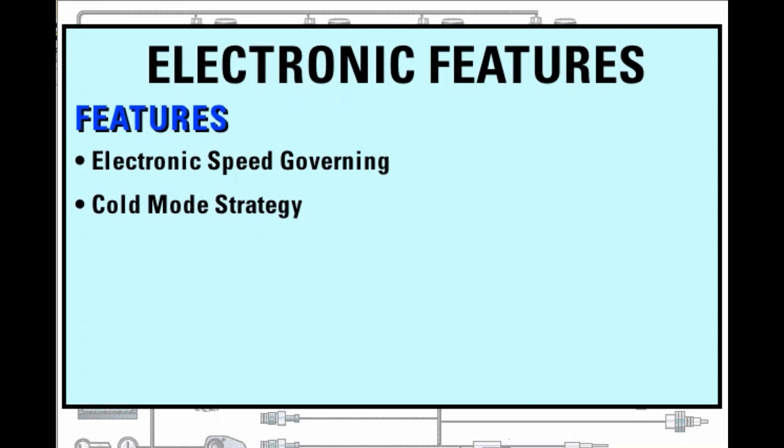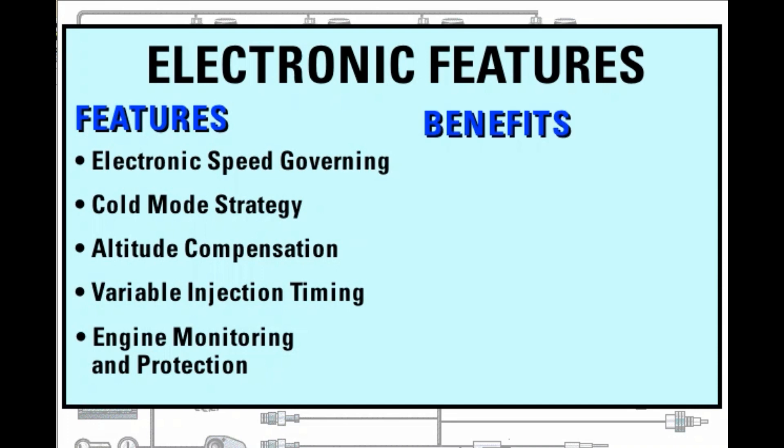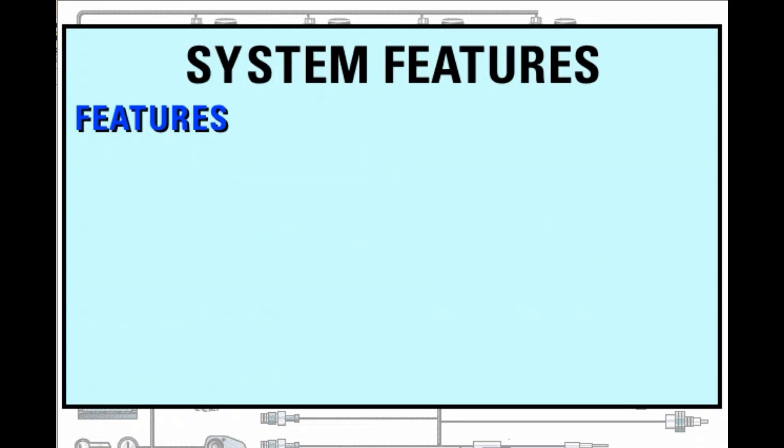Features include electronic speed governing, cold start-up mode strategy, automatic altitude compensation, variable injection timing, and engine monitoring and protection. These features result in precise engine speed control, faster cold starting, reduced smoke and emissions under all operating conditions, and built-in engine protection. The MEUI fuel system and electronics are virtually adjustment free.